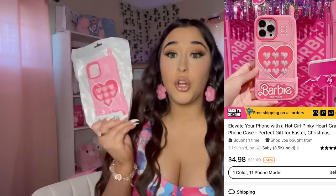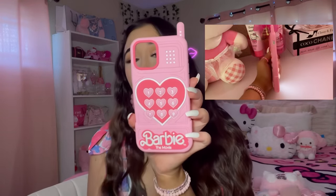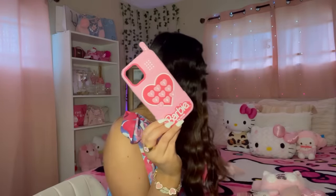The last thing in this bag — they have a Barbie phone case! Look at this phone case, it's so cute. I love the pink. It's like a little cell phone design. This is definitely me — I had to put it in the cart immediately.